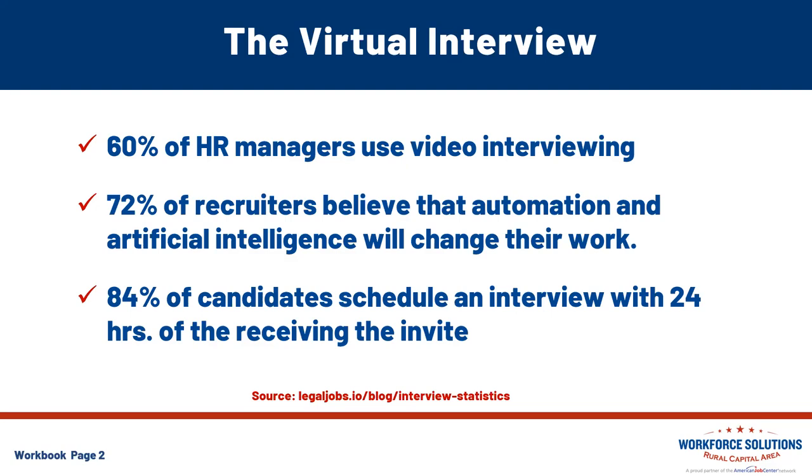72% of recruiters believe that automation and artificial intelligence will change their work. 13% have already been affected by AI, while one in four have stated that executives in their place of employment are already preparing for artificial intelligence. However, there are still some skeptics, represented by 55% of HR personnel, who say there will be no displacement due to artificial intelligence over the next three-year period.